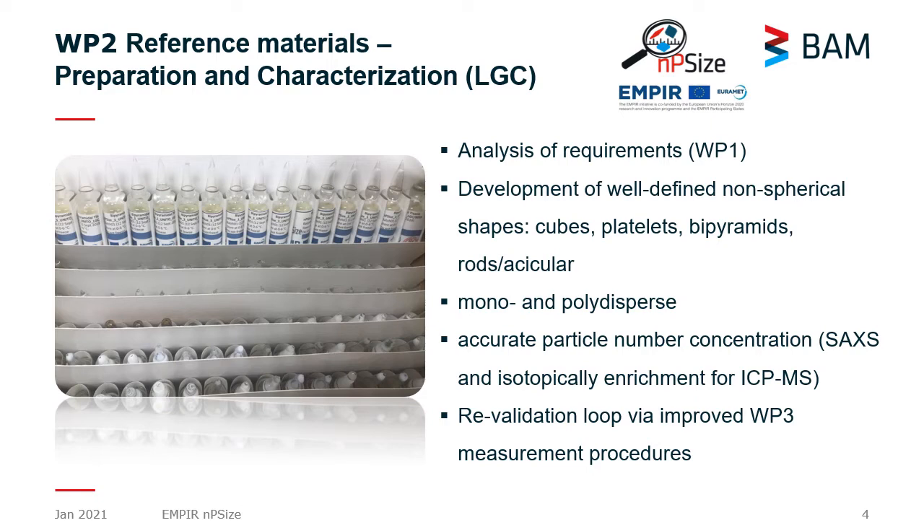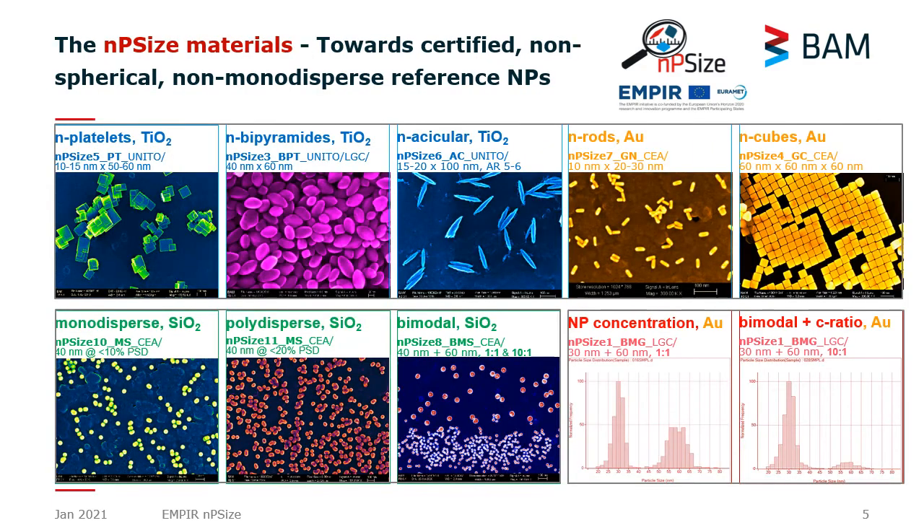The second work package is focused on the development of reference nanoparticles. We decided at the beginning of the project to develop reference nanoparticles which are not yet available on the market. This means we have nano cubes, nano platelets, nano bipyramids, elongated nanoparticles, different sizes, polydispersities, and well-controlled nanoparticle number concentrations.